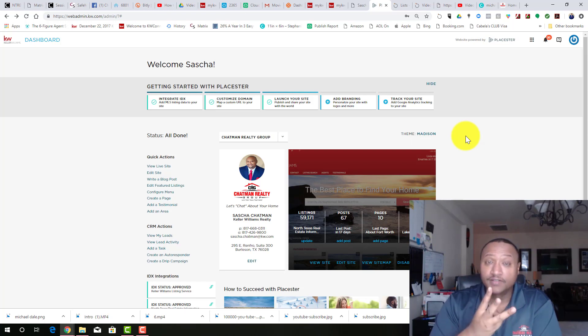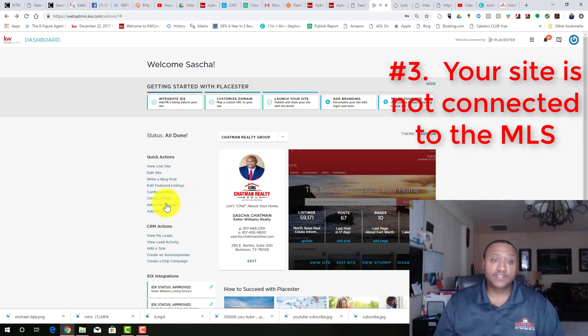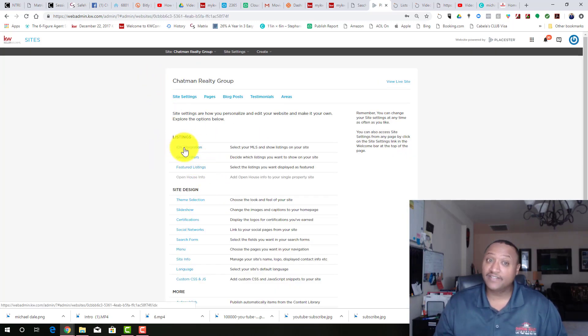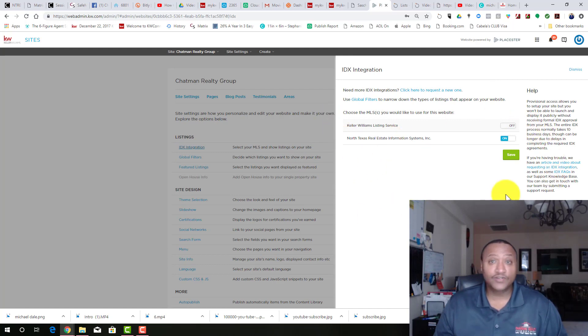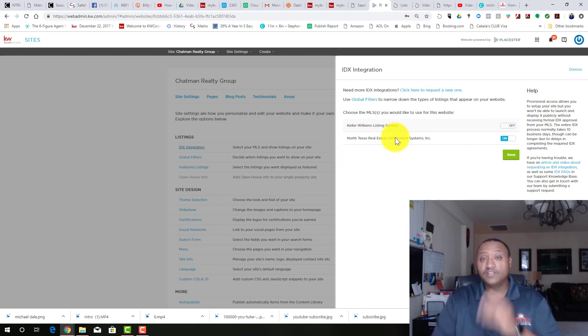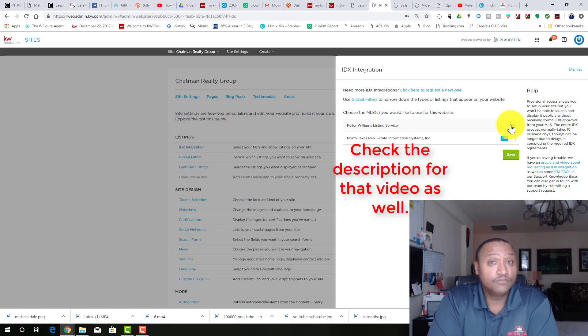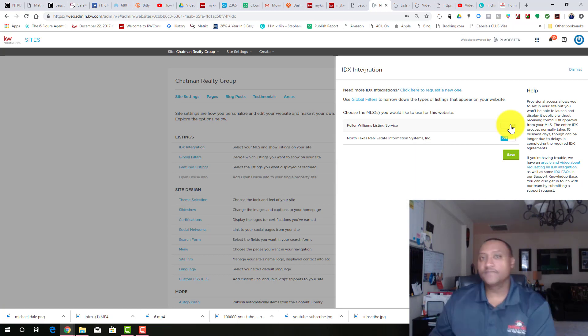Reason number three — this is a big one: your site is not hooked up to your MLS. Let me show you how to check this. Go into Edit Site and go to IDX Integration. You can turn it on or off. A lot of times people only have KWLS, which means the only thing your site will show is KW listings. If your board is missing, you need to contact your market center right now and figure out why — there's an IDX form that needs to be signed by your market center and given to your board.